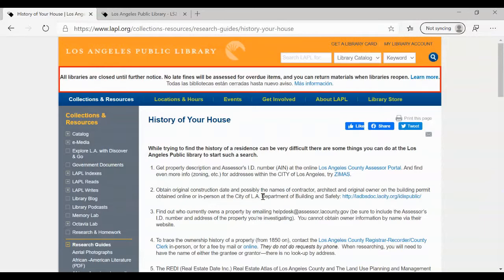County and city offices that are closed right now — so we're going to focus on things that you can use while you're sheltering at home. The first thing I want to hit is number two, Department of Building and Safety. You can oftentimes find the construction date of the house, and sometimes the name of the contractor, the architect, and the original owner. So let's click on the link.